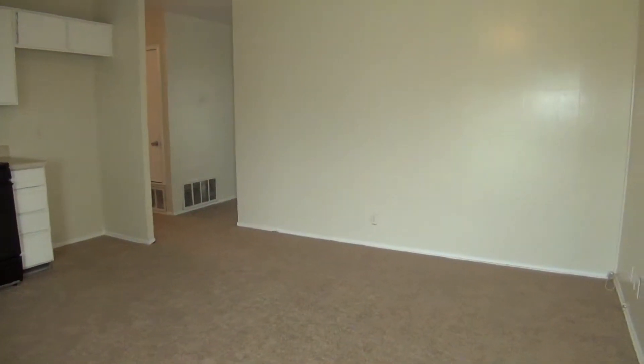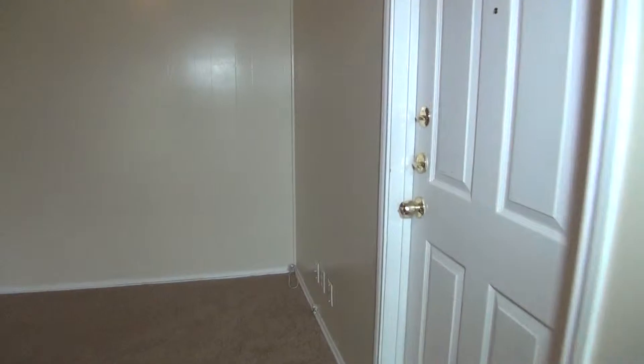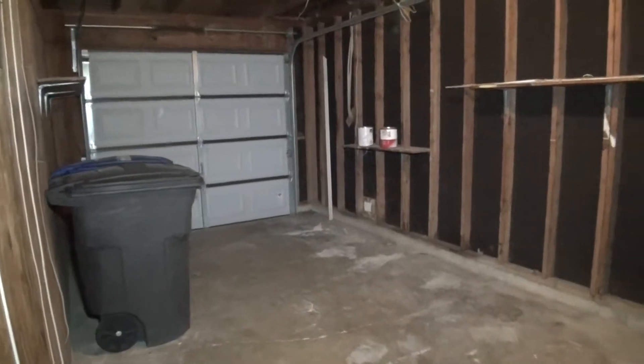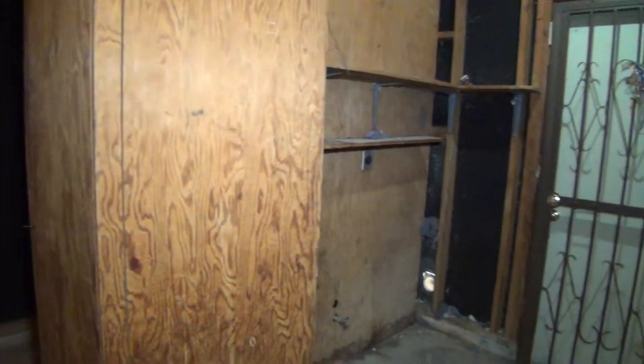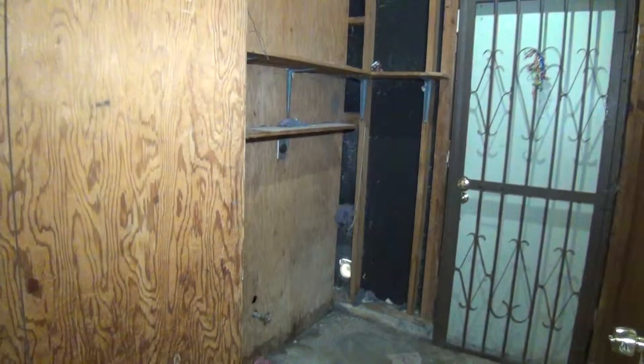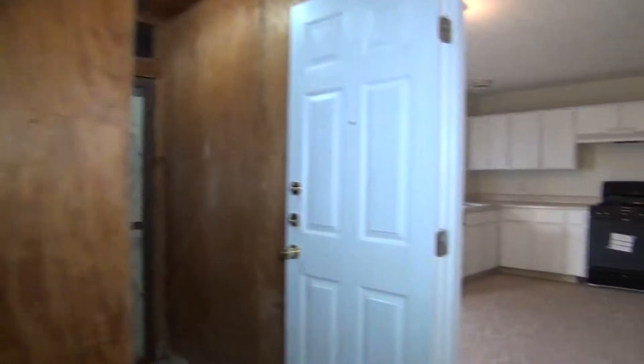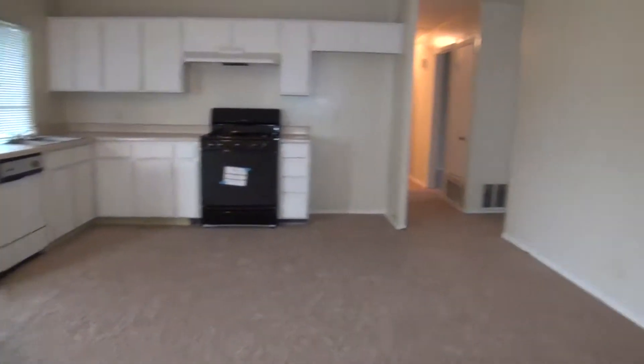I'm going to head over to the one-car garage. I don't show these a lot of times, but I just want to show this one because of how deep it is — from here all the way to the garage door, you can fit a very long vehicle in here. Also you have your washer and dryer hookups and another door to the exterior, and some additional storage space here. So although it's a one-car garage, it does have a lot of room.